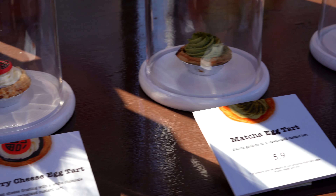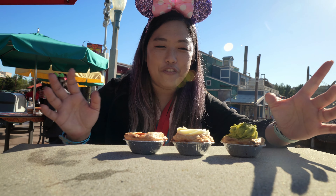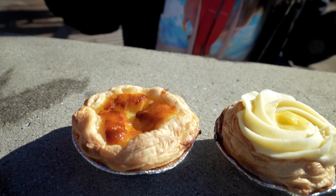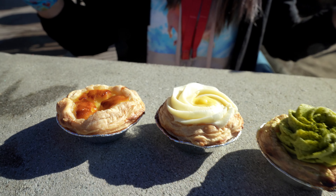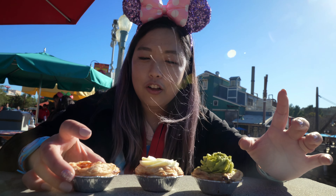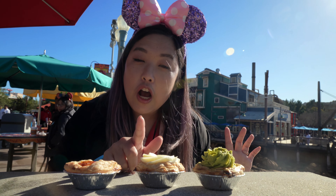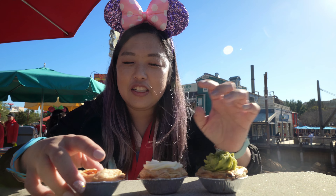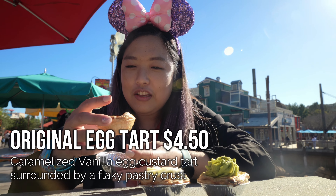Kayla's Cake is a little kiosk here at Disney California Adventure during the Festival of Holidays. They also have a kiosk at Downtown Disney and a storefront in Fullerton. For the Lunar New Year celebration, for the first time they brought egg tarts. These are not included in your Sip and Savor Passes. We got the original, a yuzu which comes with a white chocolate ganache, and a matcha. They're all very Asian-inspired flavors.